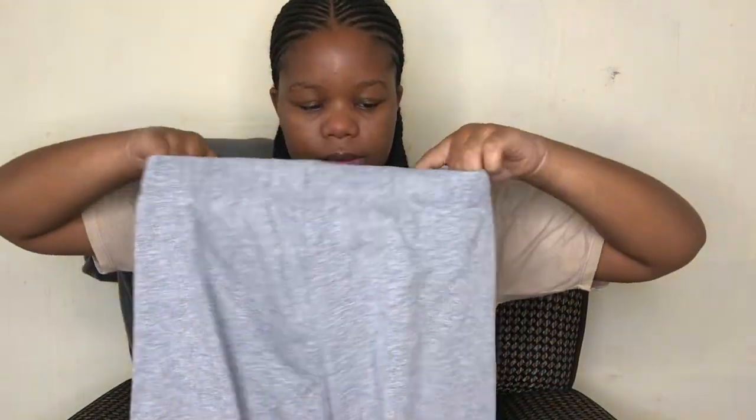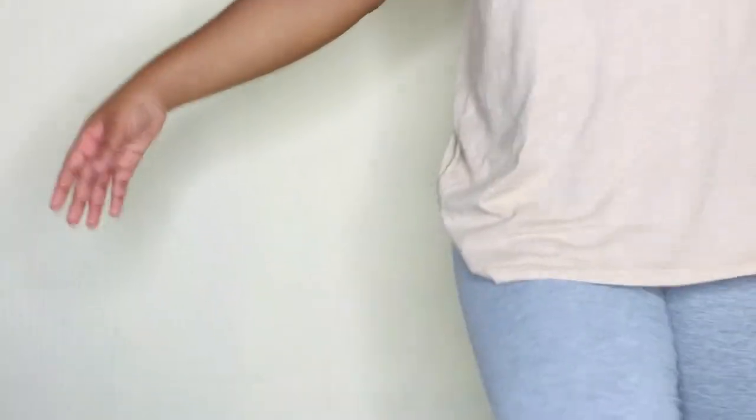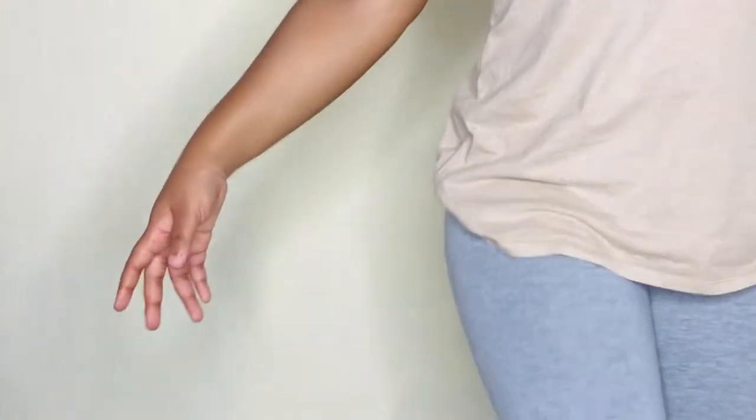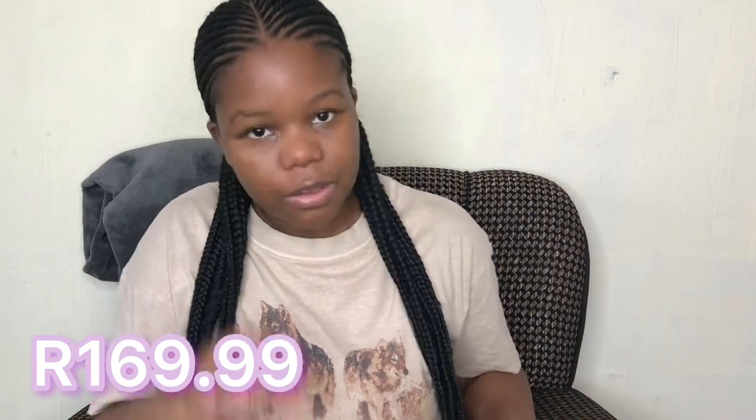I got these biker shorts leggings — they came in pairs; I'm actually wearing one of the pairs right now. I bought a gray and black set — two for the price of one. I'll put the prices on the side of the screen. Wearing these Cotton On graphic tees with these biker shorts — trust me, it's fashion.